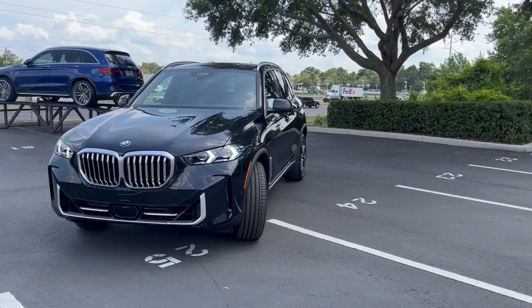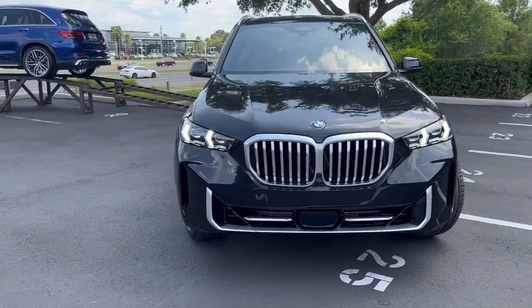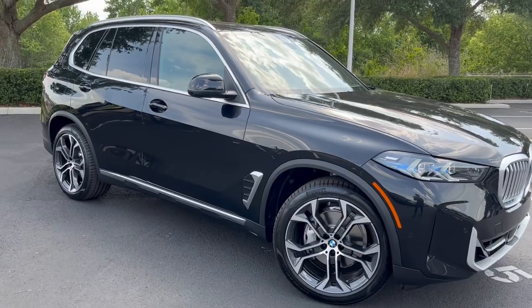This concludes our review on the new 2024 BMW X5. For any unanswered questions, feel free to give us a call. My name is JV, I'm the product specialist here at Fields BMW.